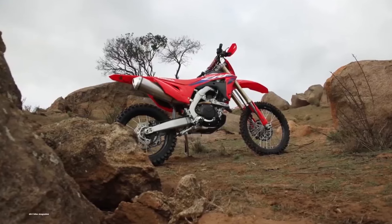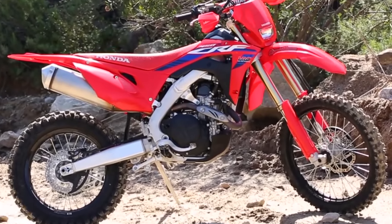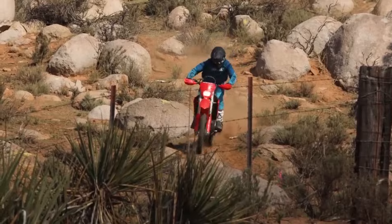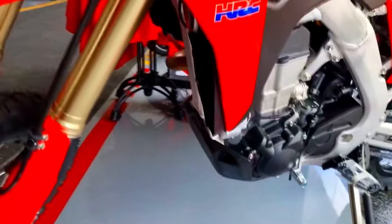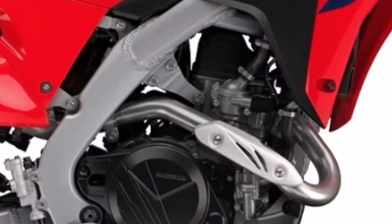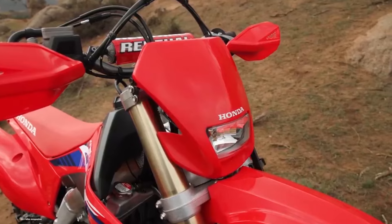Beneath the rugged exterior lies a high-performance heart: the 450cc liquid-cooled Unicam engine. Fuel-injected, electric-started, and equipped with twin-sump lubrication, this powerplant delivers torque on demand. The Unicam design combines the best of single-cam and dual-cam systems — it's the marriage of power and finesse, designed for off-road enthusiasts who crave both. It features a single overhead camshaft that actuates both intake and exhaust valves, resulting in reduced weight, compact dimensions, and efficient valve timing. When you twist the throttle, the engine unleashes a surge of power, propelling you forward with confidence.